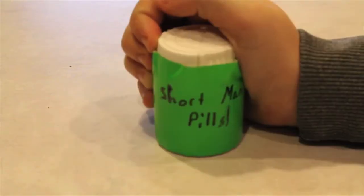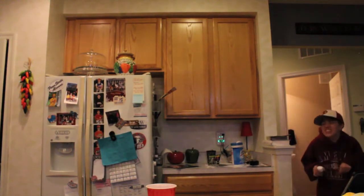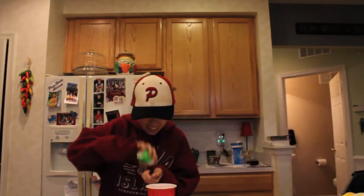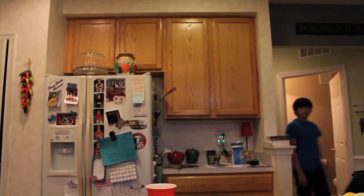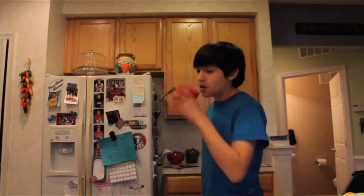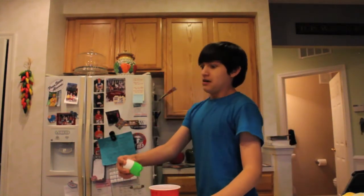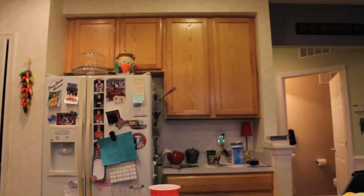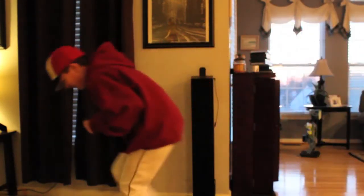They worked great, but if somehow those don't work for you, we've got the next best thing. Try our short man pills. All you need to do is slip it into a friend's drink and let the magic happen.